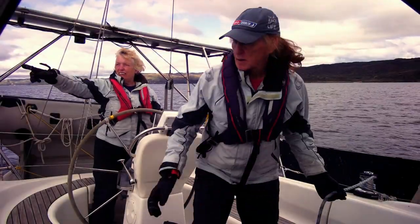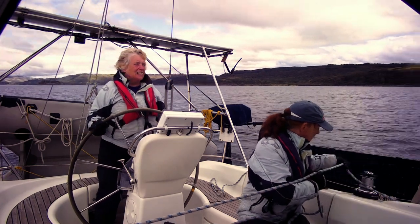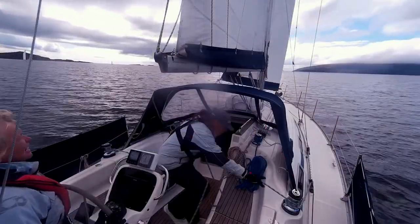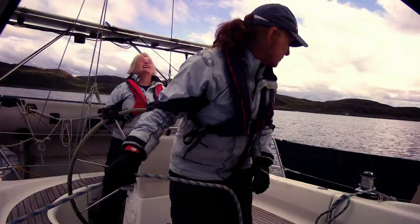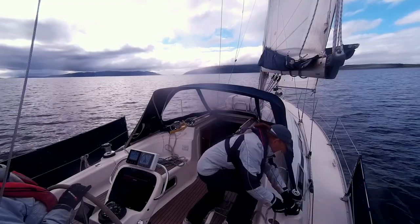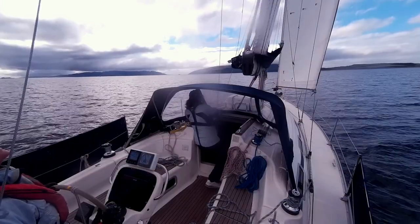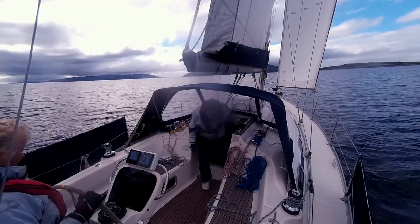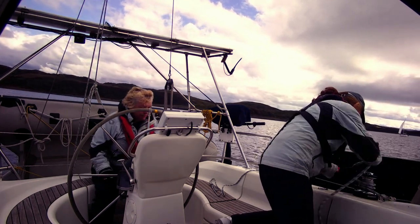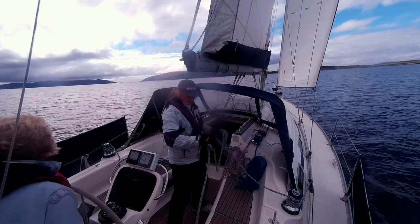Ready to tack? Ready. Tacking. We're now going to leave both of those vessels. There she goes. Traveller coming over. Okay, traveller over. Locked. Not on a bad line. We're going to put the autopilot on. Port side winch set. Autopilot's on. Sounds like we're all good. At least now we've left both of those boats.